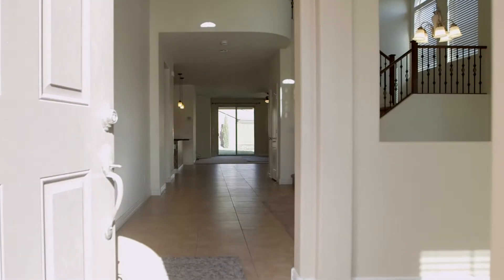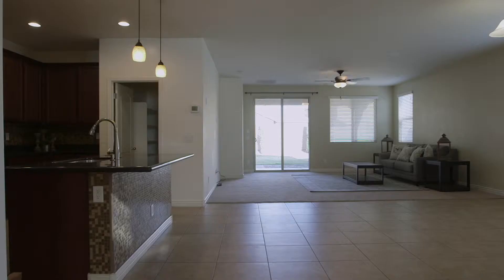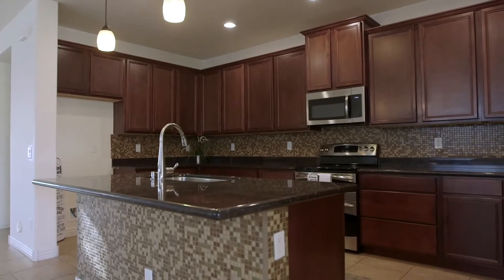Enter through the front door with a den off to your right and a beautiful two-story foyer in front of you. Follow the large tile floor into the great room, open to everyone's favorite entertaining space, the kitchen.